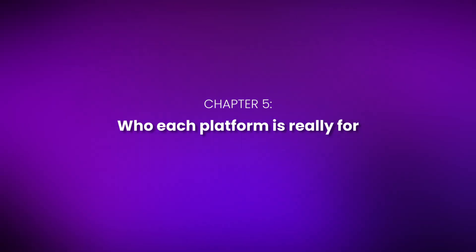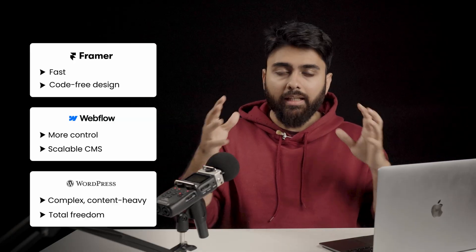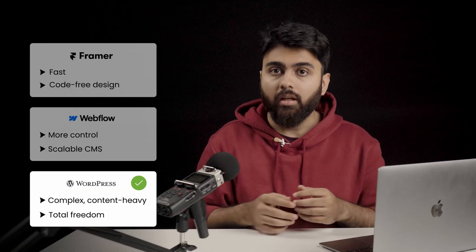Chapter 5: Who each platform is right for. Framer is for designers who want to build beautiful websites fast and don't want to touch code. Webflow is for designers who want more control and a scalable CMS without writing backend code. WordPress is for people building more complex or content-heavy sites who want more freedom to customize the experience. If you hate maintenance, choose Webflow. If you want an absolutely easy experience, choose Framer.